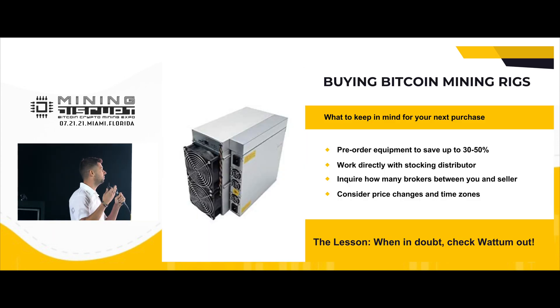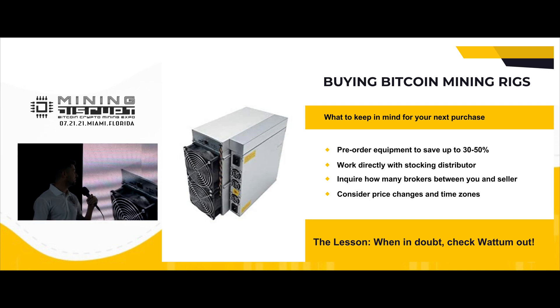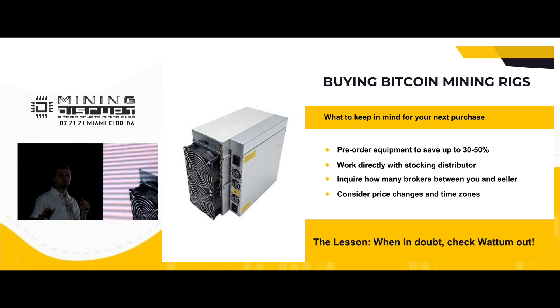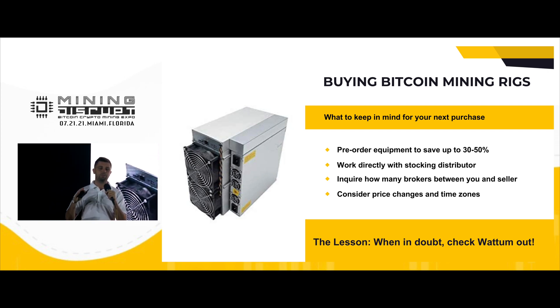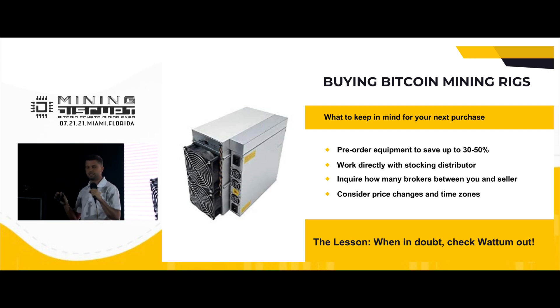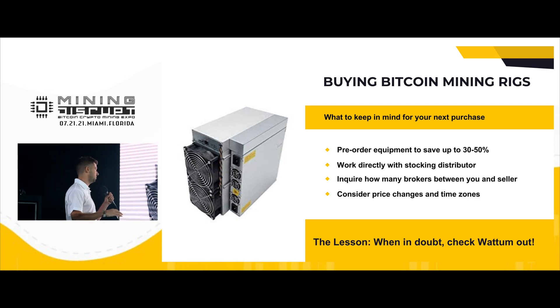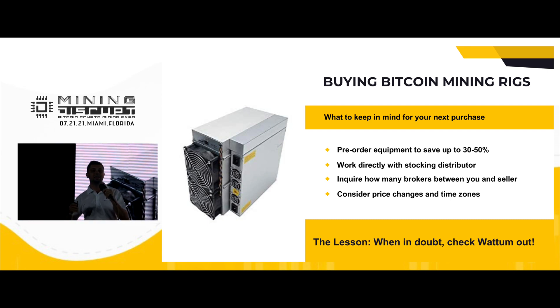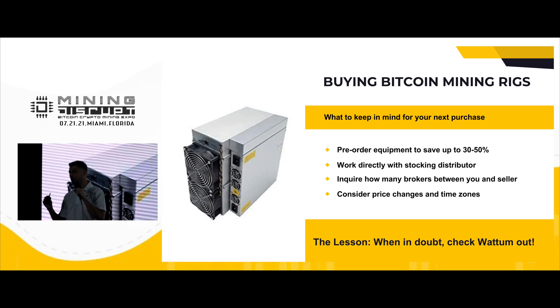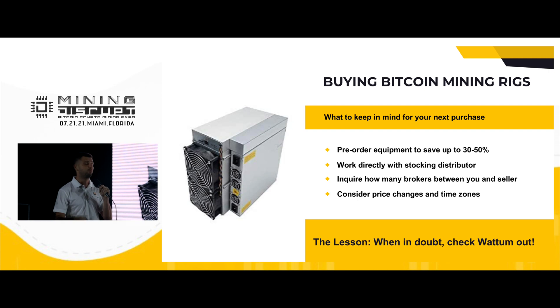Let's talk about buying Bitcoin mining rigs — it's a hot topic today. Everyone wants to buy mining rigs. If you decided to build your own farm, I suggest making pre-orders from trusted stocking sellers or directly from the manufacturer. It's really important. Always ask how many people are between you and your seller — sometimes it's like three or four people. And always ask for proof.